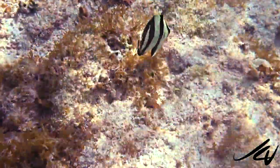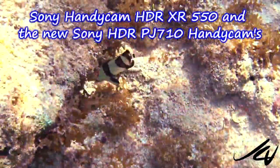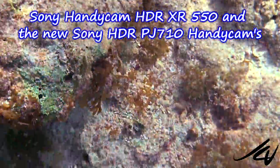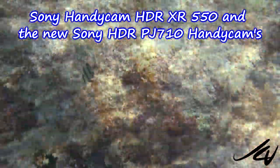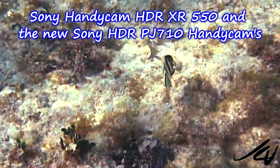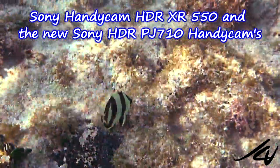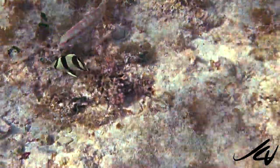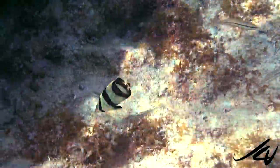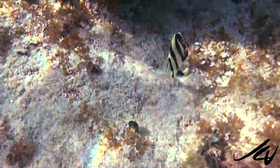Cindy and I used two Sony consumer handycams — the Sony HDR XR550, which is our standby we've had for a couple of years, and the new Sony HDR PJ710 with a 52mm lens. They both work amazingly, and you can't really even tell the difference between the pictures.